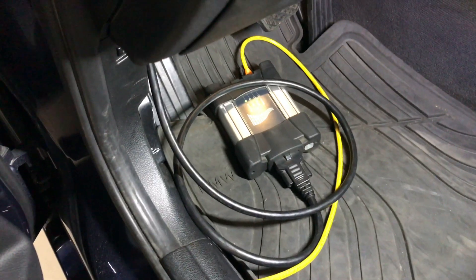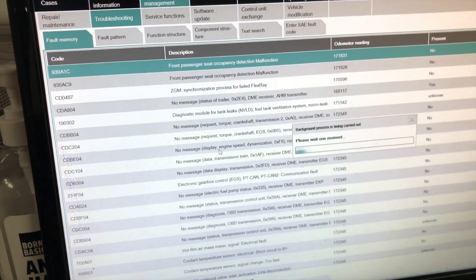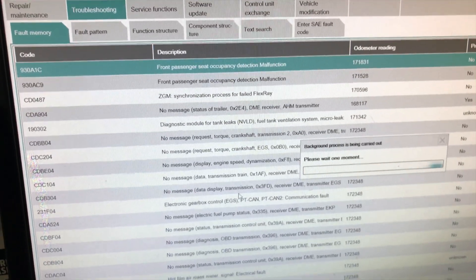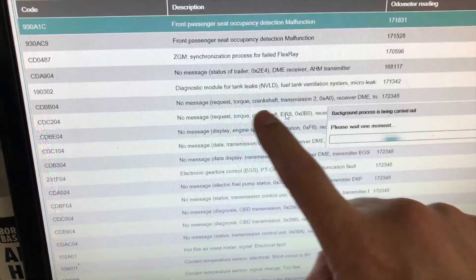After connecting the diagnostic machine to the vehicle's onboard diagnostic port, the stored fault codes are now extracted and displayed. There is an abnormal amount to cipher through. In this case, finding the common denominator is key, as following the wrong error code test plan will lead him in the wrong direction, wasting valuable time.